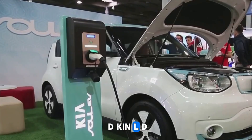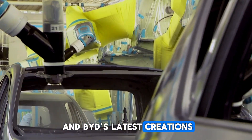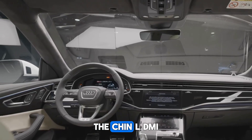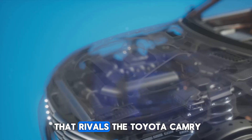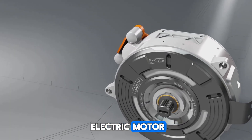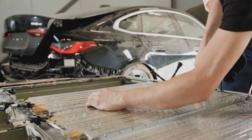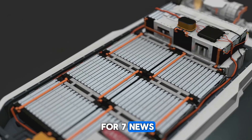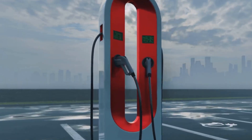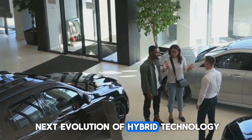Meet the BYD Kin-L DMI and SEAL 06 DMI. Fast forward to today, and BYD's latest creations — the Kin-L DMI and SEAL 06 DMI — are making waves. The Kin-L DMI is a stylish sedan that rivals the Toyota Camry, and comes with a 1.5L four-cylinder naturally aspirated engine paired with an electric motor, available in either 120 kW or 160 kW configurations. Battery options range from 10.08 kWh to 15.07 kWh, delivering an electric-only range of 80 to 120 km depending on the model. These powertrains aren't just concepts — they are already in full production, ready for customers eager to experience the next evolution of hybrid technology.